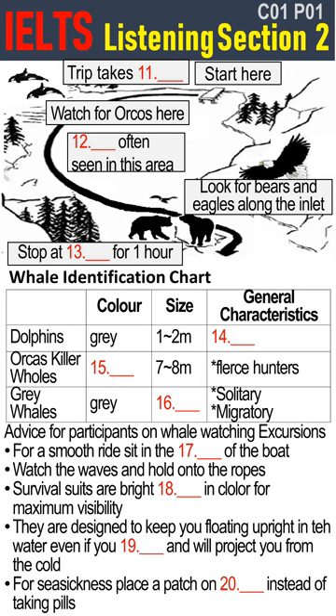Now, are there any questions? I'm afraid of getting seasick. Right, I was just coming to that. If you think you might get seasick, take one of these patches and put it on your arm at the wrist like this. It works on pressure points of the body and will relieve seasickness without the drowsiness you can get from pills. Are there any other questions? All right then, let's start loading up the boats. We leave in five minutes.